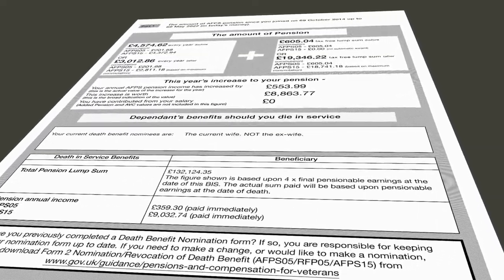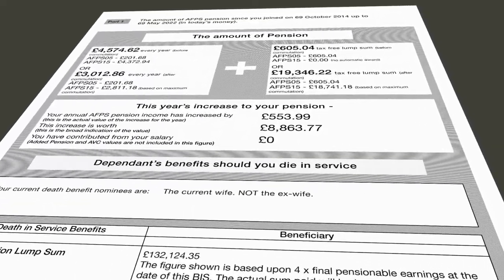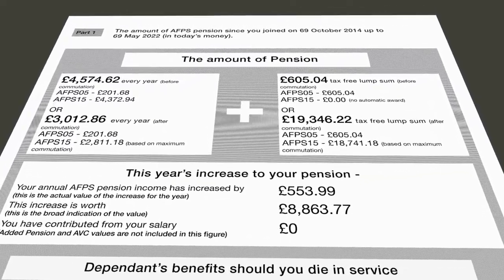Chances are you have probably got a form like this in the post around the time of your birthday every year, but how many of you actually understand it?